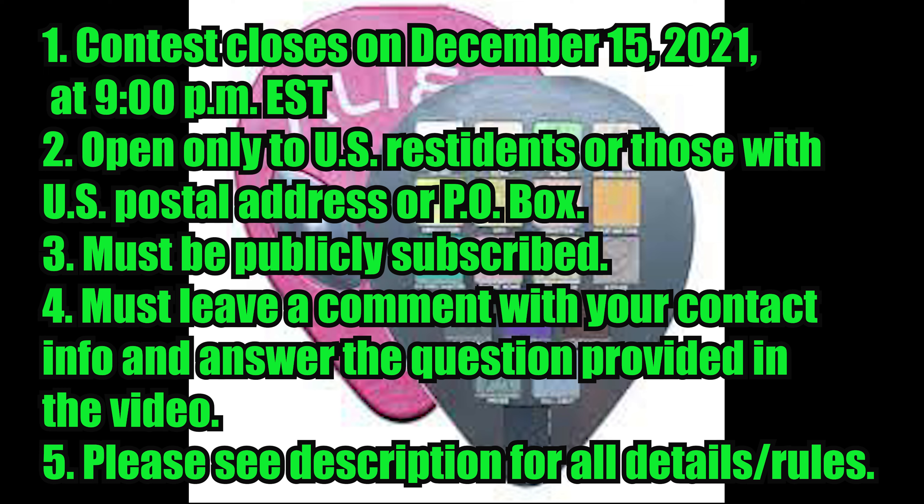The contest will close on December 15th, 2021 at 9 p.m. Eastern Standard Time. This is open only to US residents or those with a US postal address — I really can't afford international shipping as a very small channel paying for all of this out of pocket. To recap: you must be publicly subscribed, leave a comment with your contact info, and answer the question provided in the video. Check the description for all the details and rules. Good luck to everyone!